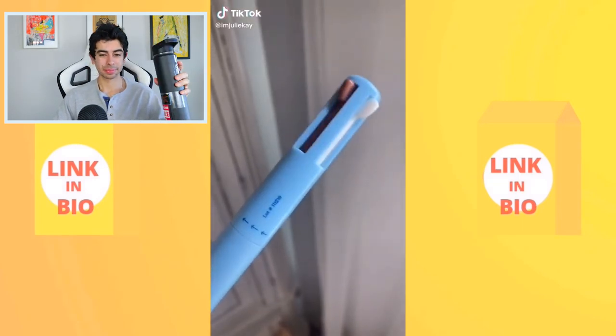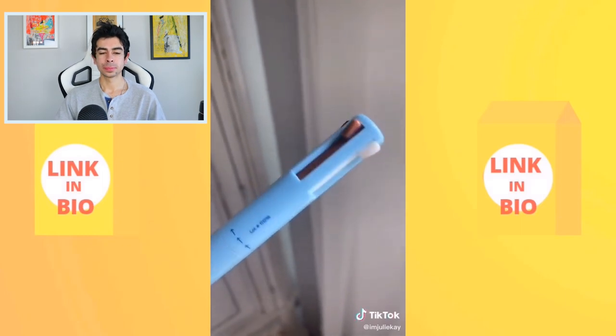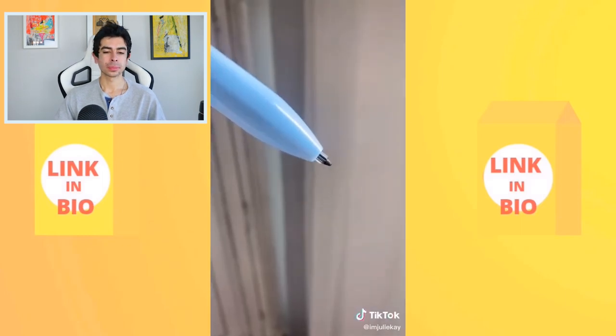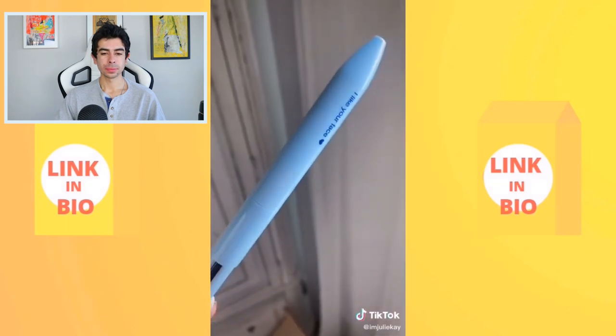A makeup pen that has a highlighter, an eyeliner, and a lip liner all in one — literally one of the coolest things ever seen. The presenter shows swatches of each component.